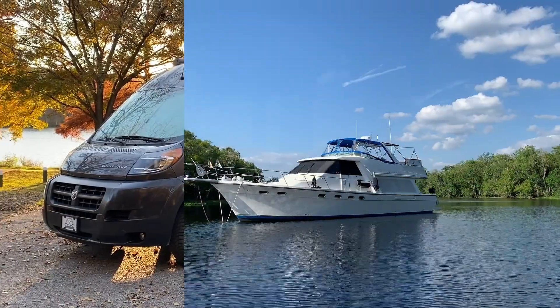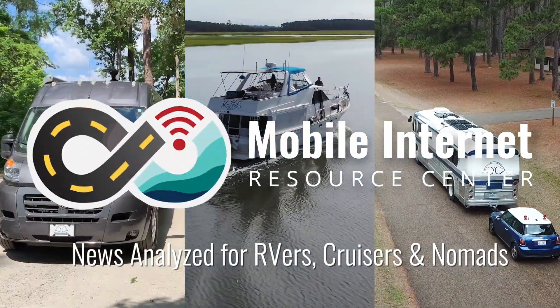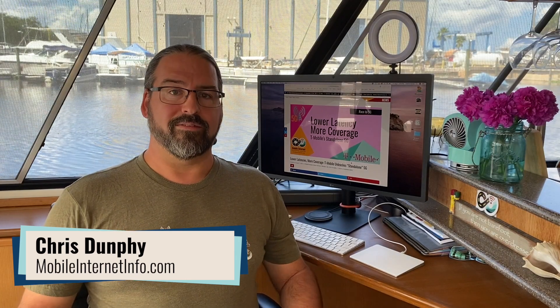T-Mobile has got 30% more coverage and 40% improved latency on its 5G network, thanks to something known as Standalone 5G. Hi, I'm Tris with the Mobile Internet Resource Center, here to give you an update on T-Mobile and their push to bring 5G out to the country.